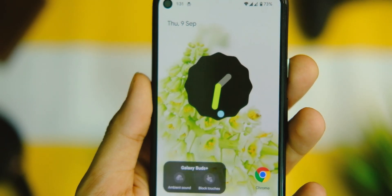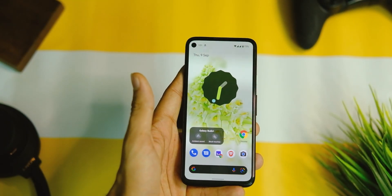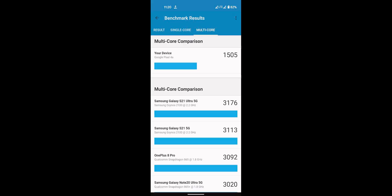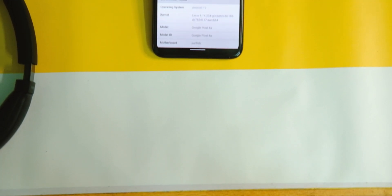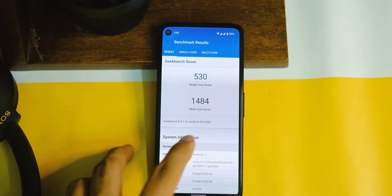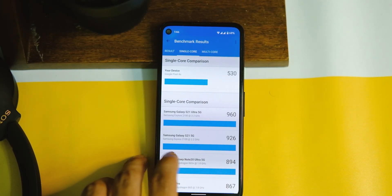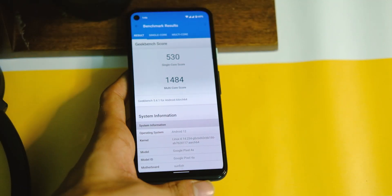Let's compare the Geekbench scores after this Android 12 Beta 5 update, as this is near the final version now. On Geekbench, I used to get a score of 533 in single core and 1505 in multi core on Android 11's stable build. After this update, the score is now 530 in single core and 1484 in multi core. So the performance is almost similar to Android 11 now, and let's see what the stable release has for us.